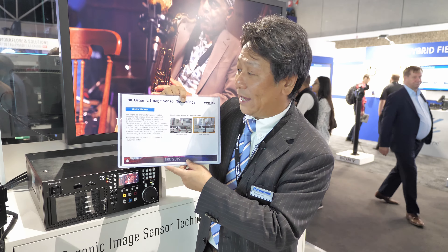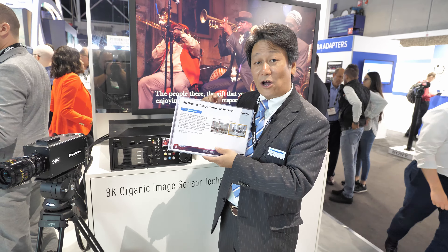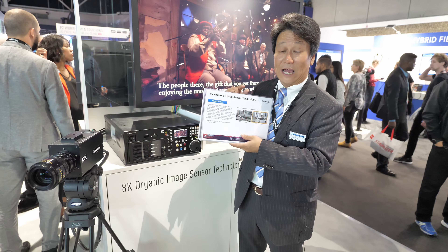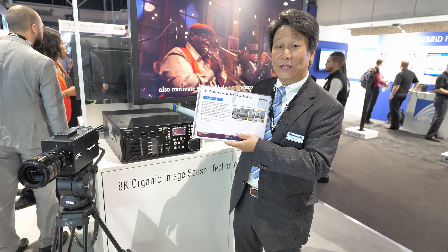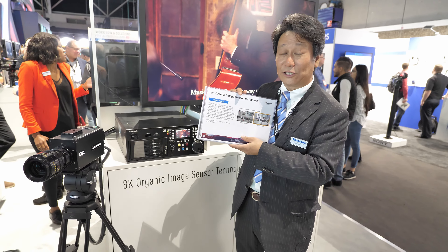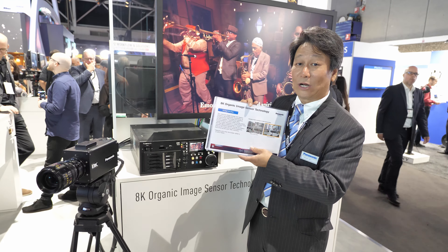This organic sensor technology is made by Panasonic Headquarter R&D. Right now we are targeting the Tokyo Olympics 2020, and afterwards we plan to use this technology for cinema cameras, studio cameras, and even consumer cameras. While we don't have a complete schedule finalized, this technology will play a major role in Panasonic's camera product strategy.